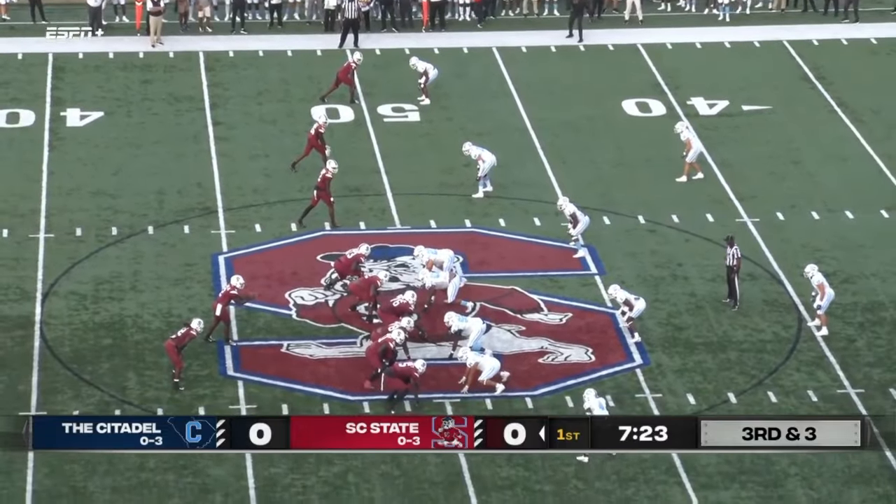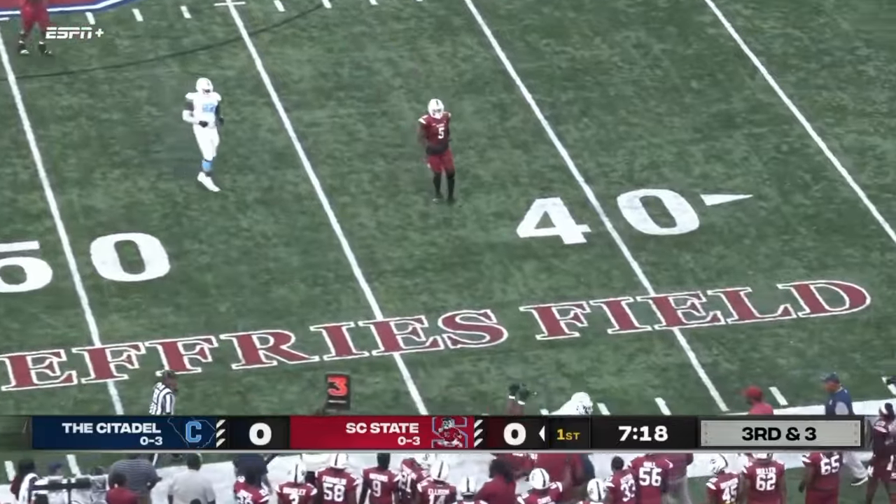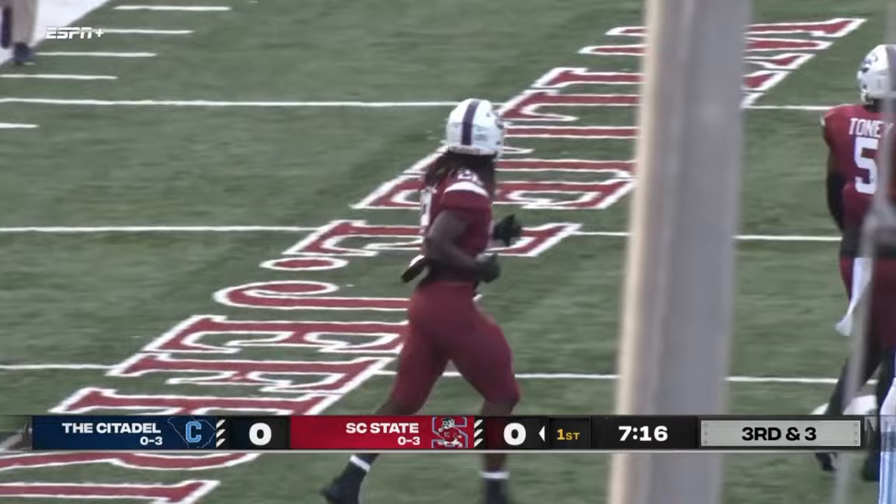Third down and three yards to go, ball at midfield, gonna be a swing out pass — that's Howell again, and it looks like he just got the first down inside Citadel territory at the 45.